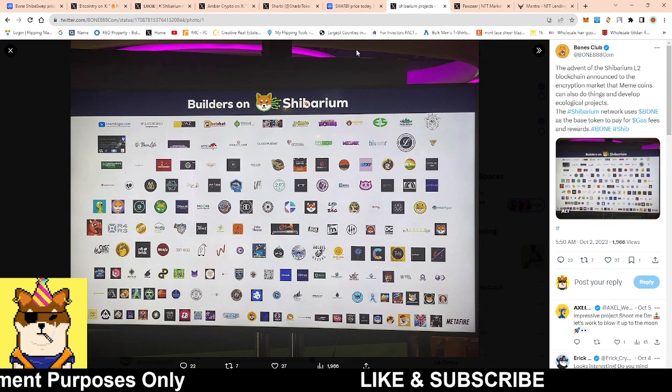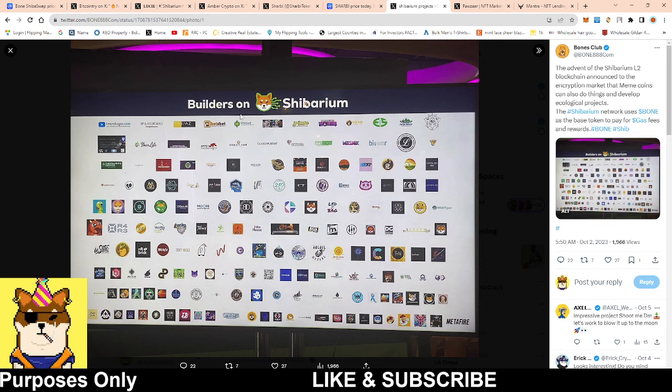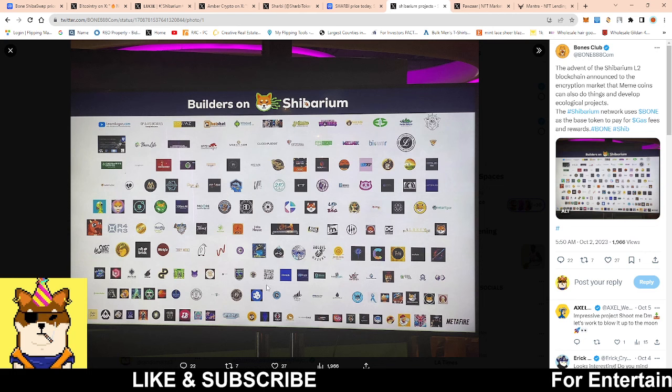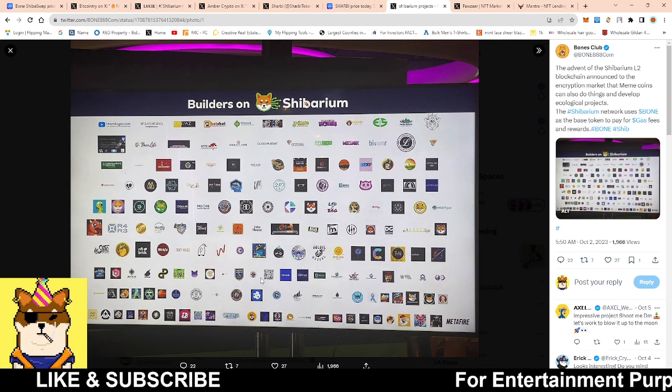Remember, builders on Shibarium — we haven't even scratched the surface as far as projects that said they're going to build. Charbie was one of them, and now we're starting to see a little traction here, a little traction there. Then it's going to end up becoming a big avalanche — I'm definitely excited just to be able to see projects from this list start to come onto Shibarium.